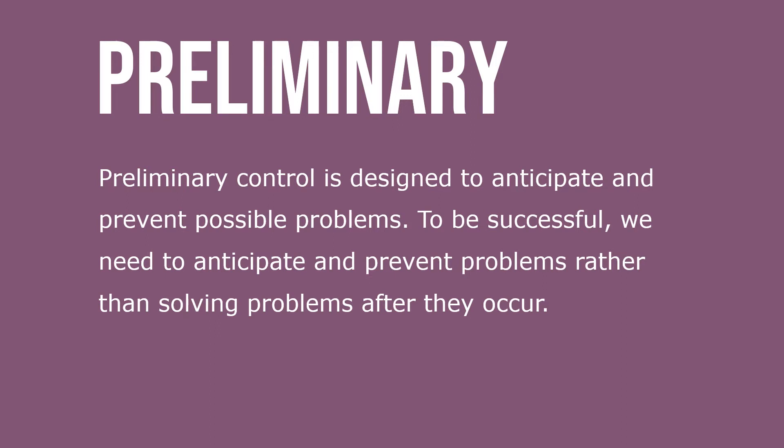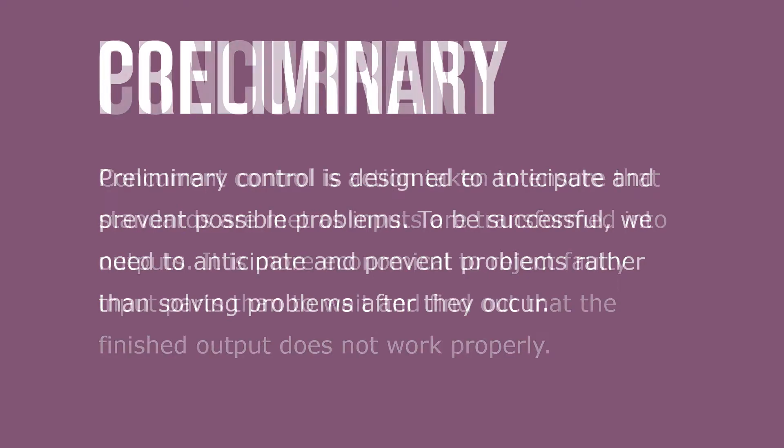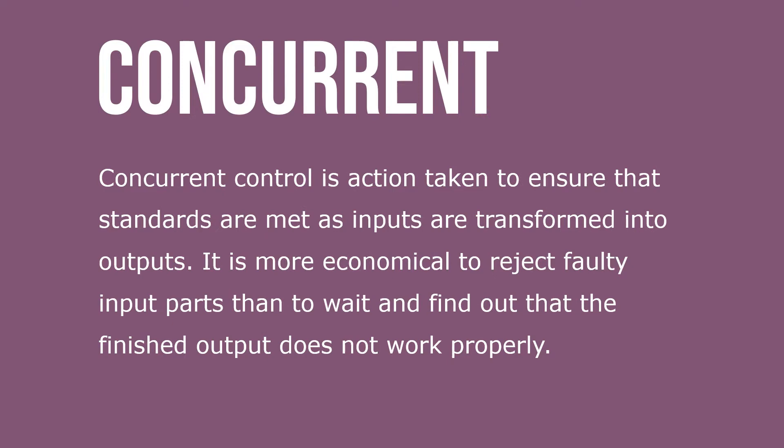Preliminary control is designed to anticipate and prevent possible problems. To be successful, we need to anticipate and prevent problems rather than solving problems after they occur. Concurrent control is action taken to ensure that standards are met as inputs are transformed into outputs.